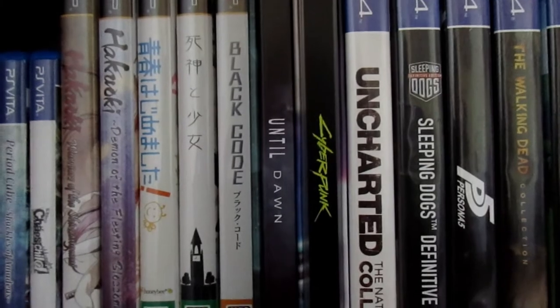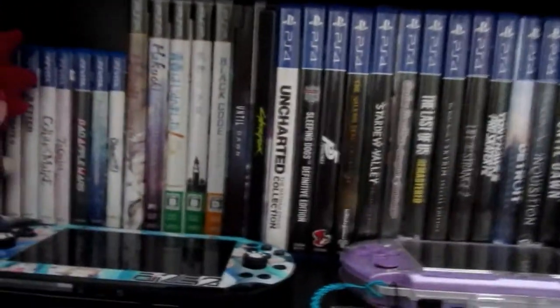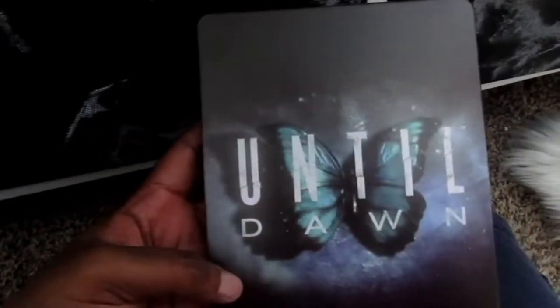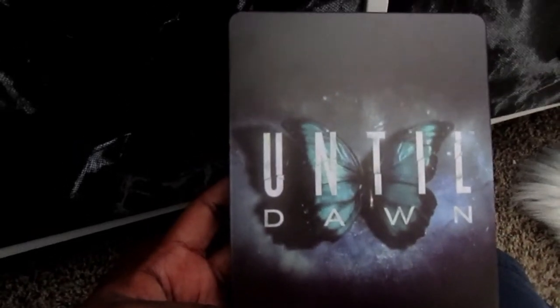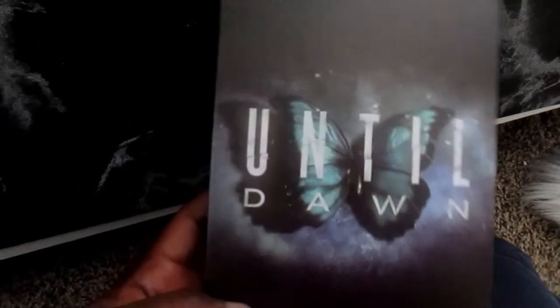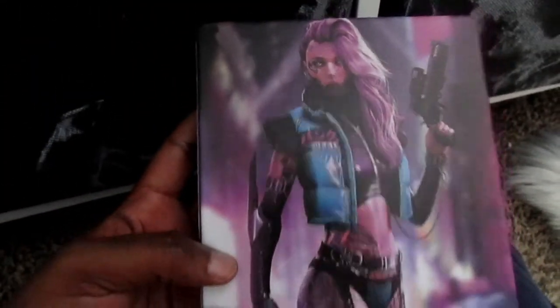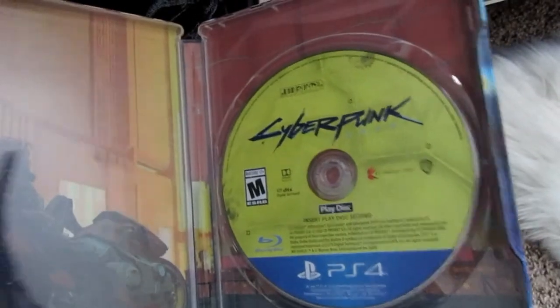Now we're coming over to my PS4 collection — I have a huge collection. I have some custom steelbooks. I got this custom Until Dawn steelbook from a seller on Mercari who does custom steelbook cases for video games. I absolutely love it — it is amazing. And this is what the inside looks like. Then this is the Cyberpunk 2077 custom steelbook. There were a couple of other designs but I like this one the most. I can put my game disc inside for easy access.